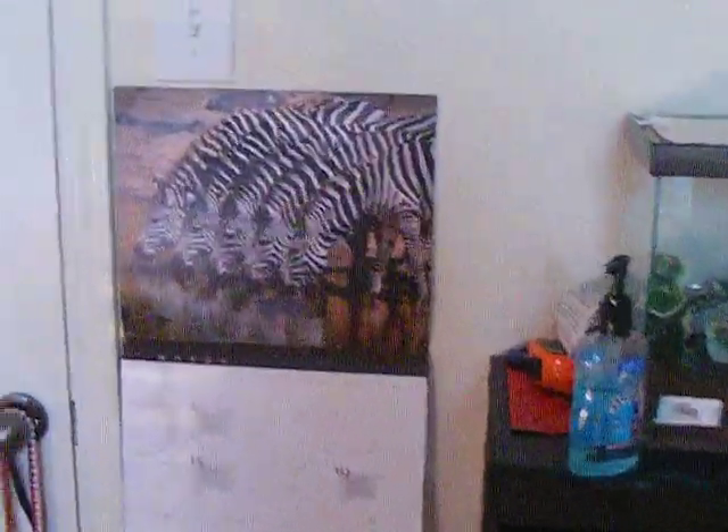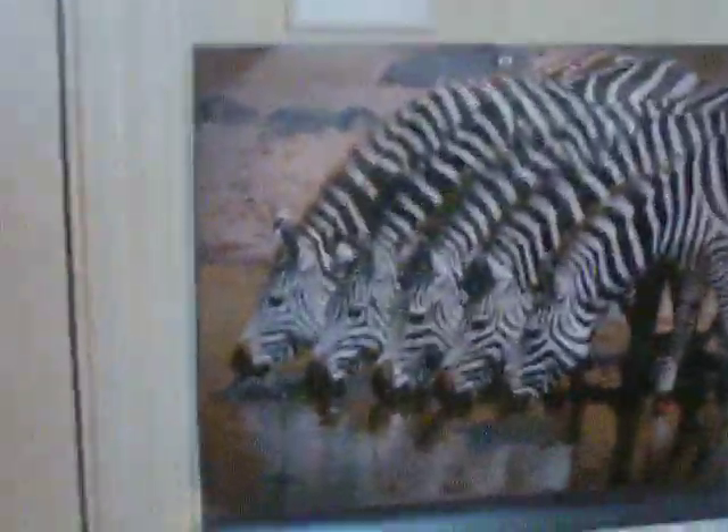Over here is the baby Pac-Man frog. He's actually right there if you can see. This is an empty cage he's going to be going into soon — you can see his cage compared to that one. There's a calendar I got, pretty cool.